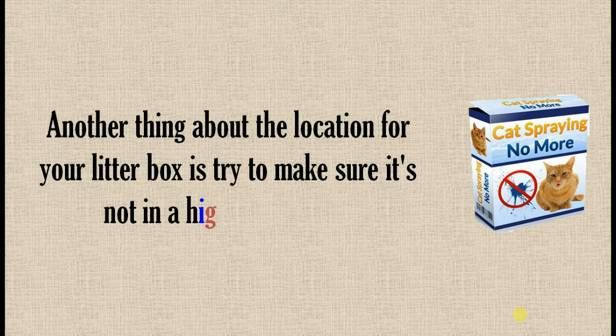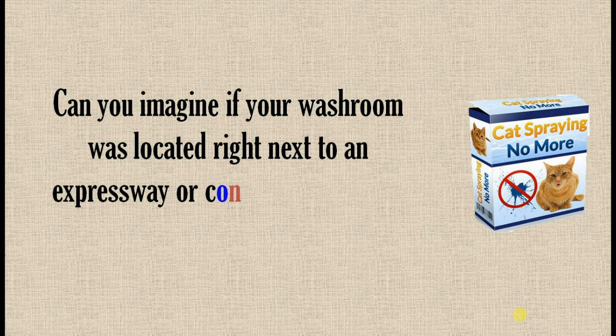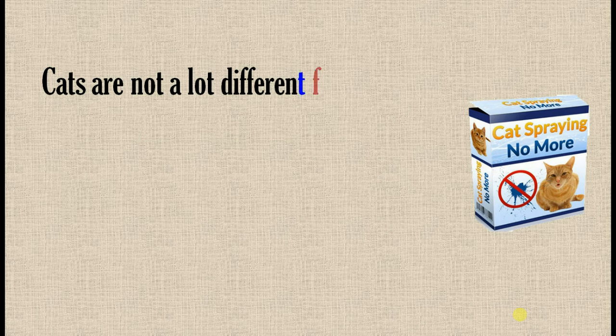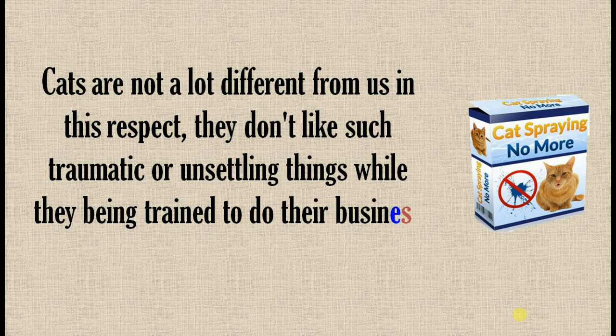Another thing about the location for your litter box: try to make sure it's not in a high-traffic spot. Can you imagine if your washroom was located right next to an expressway or a concert hall playing loud music? Cats are not a lot different from us in this respect — they don't like such traumatic or unsettling things while they're being trained to do their business in the box.